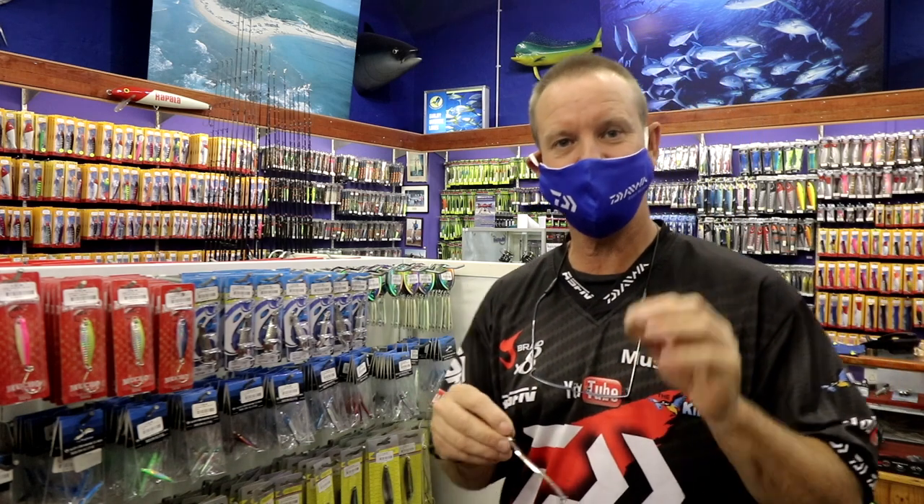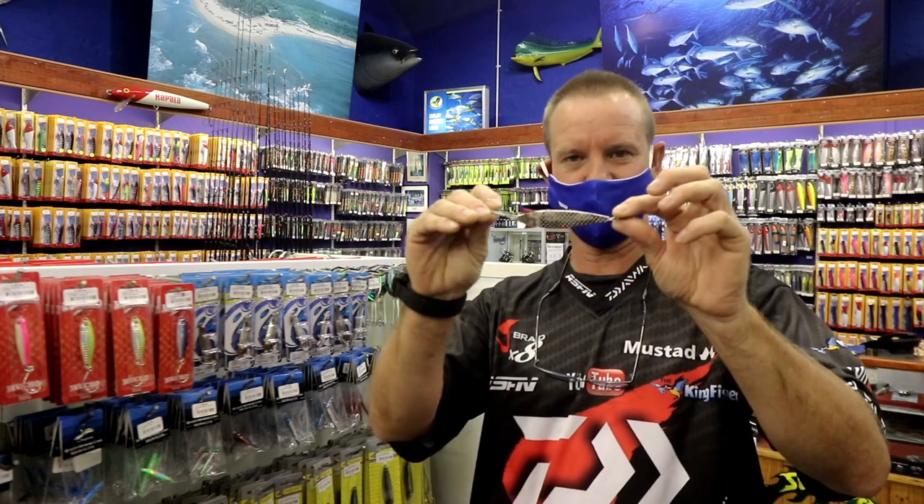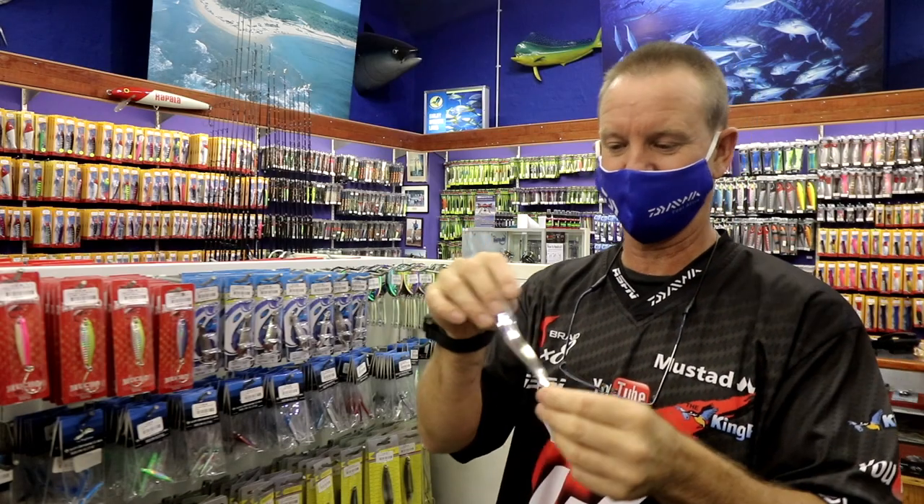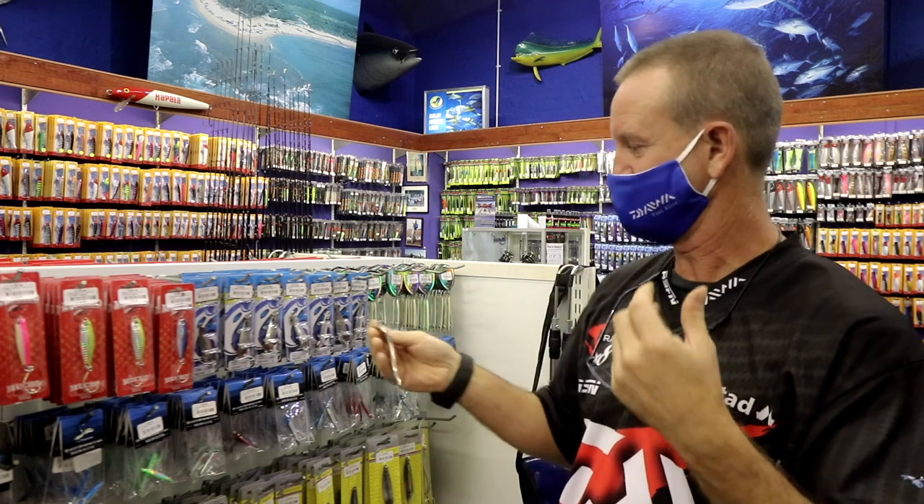They are ideal for catching shad. This is basically what they look like. They come with treble hooks and decent split rings, which are very important for the movement in the actual spoon.